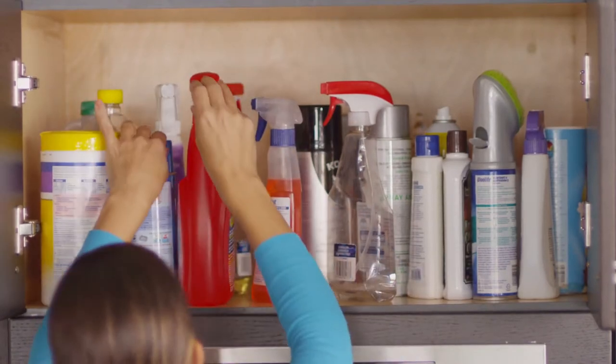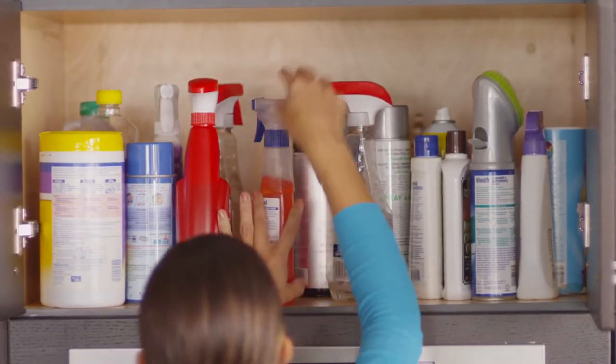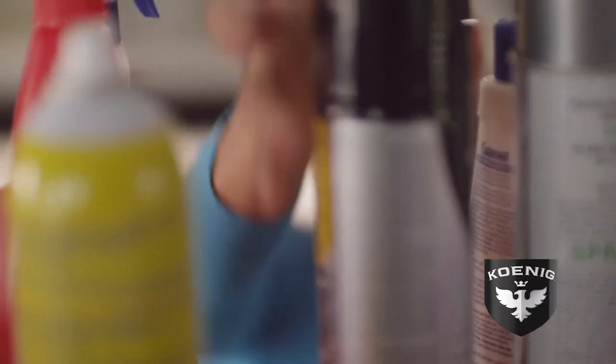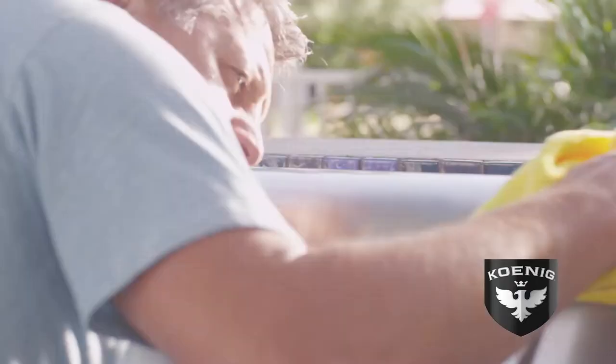Bathroom cleaners, kitchen cleaners, window cleaners — does every little thing need its own cleaning product? Simplify your life with Koenig Spray Polish, the only all-in-one cleaner.